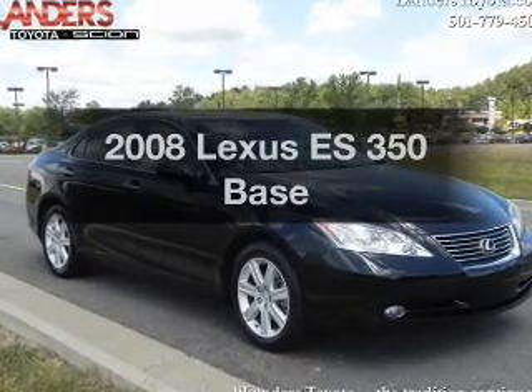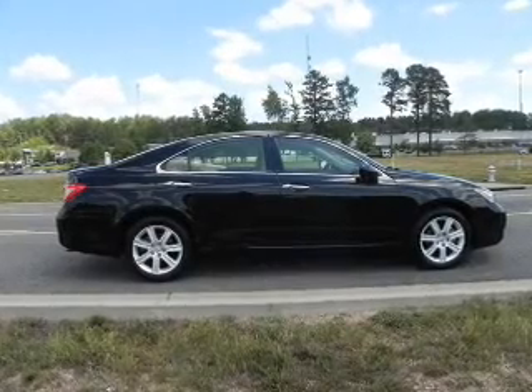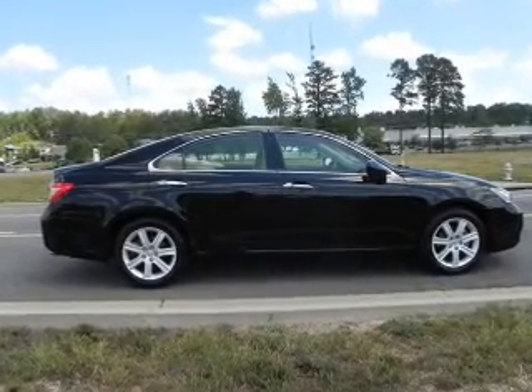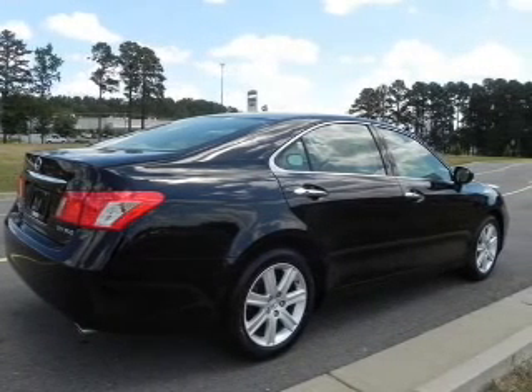Get noticed in this 2008 Lexus ES350. If you're looking for a first-rate auto, this one could be yours today. With a reliable six-cylinder engine connected to a smooth-shifting six-speed automatic transmission.